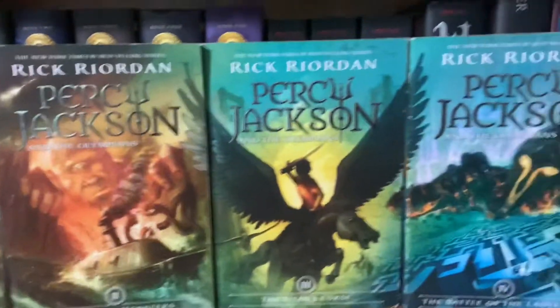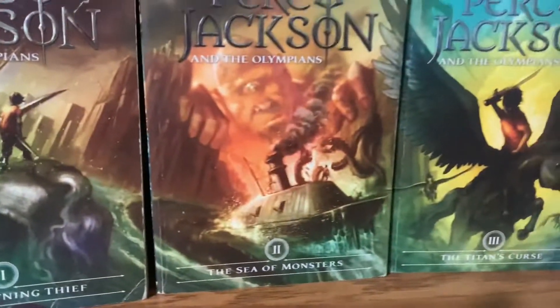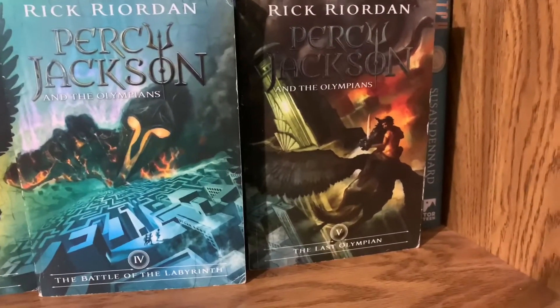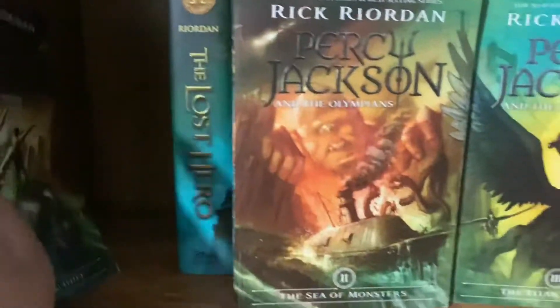The books we have are the Percy Jackson paperback editions — specifically the Anniversary Paperback editions. It goes: The Lightning Thief, The Sea of Monsters, The Titan's Curse, The Battle of the Labyrinth, and The Last Olympian.